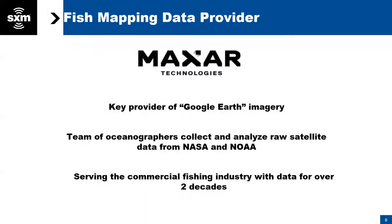Our oceanographic partner is Maxar Technologies — a well-known publicly traded company, probably most known for providing Google Earth with satellite imagery. Maxar has a team of about five oceanographers. We've partnered with them, and they are PhD scientists who collect and analyze raw satellite data from NASA, NOAA, and other sources. Their oceanographic group has been serving the commercial fishing industry worldwide and government entities for over two decades.